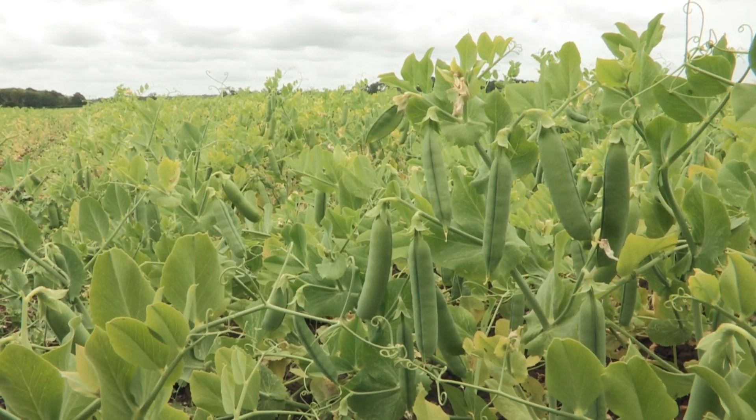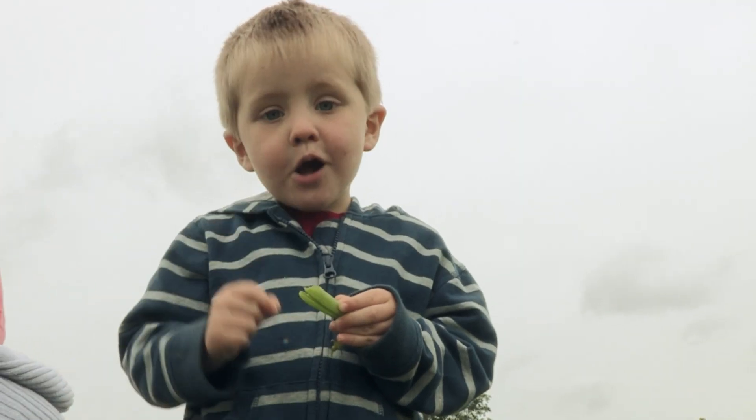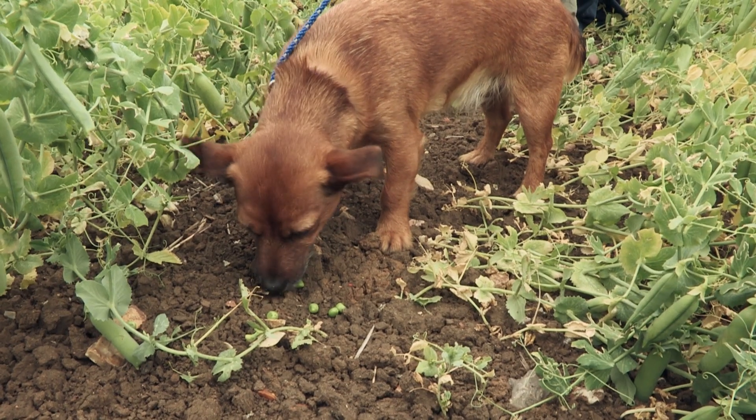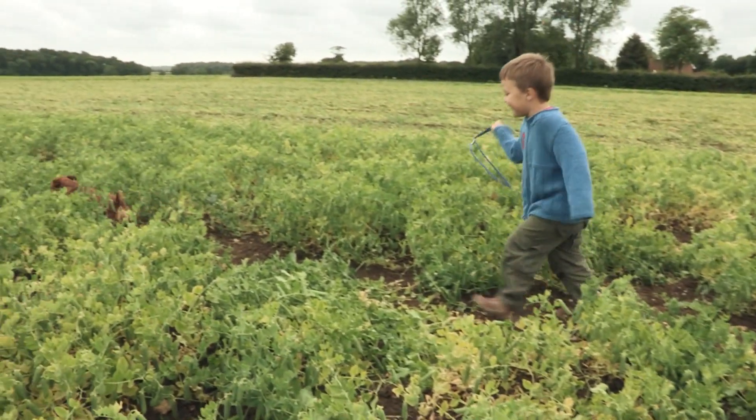Once the peas have grown, they're ready to be harvested. The children like eating peas fresh from the pods. And so does Fudge the dog. Mind she doesn't run off.